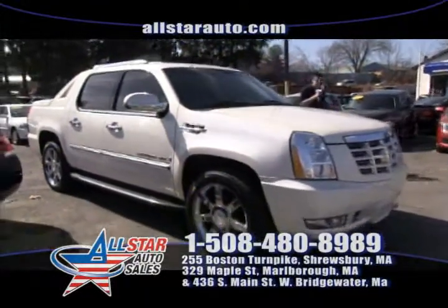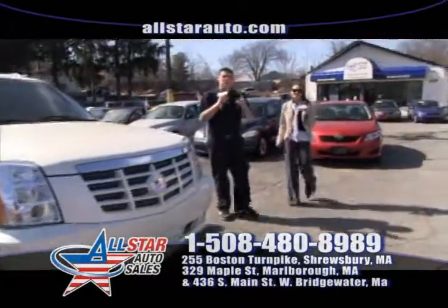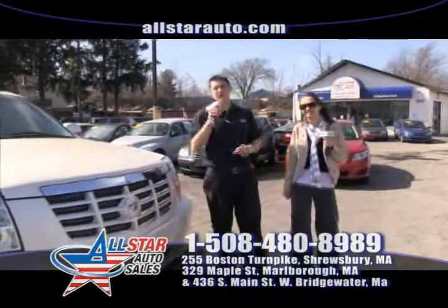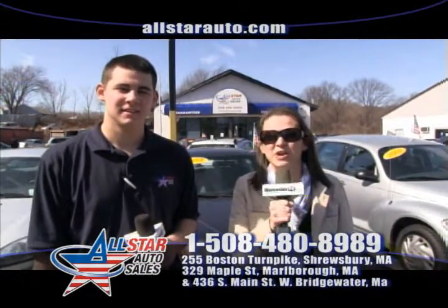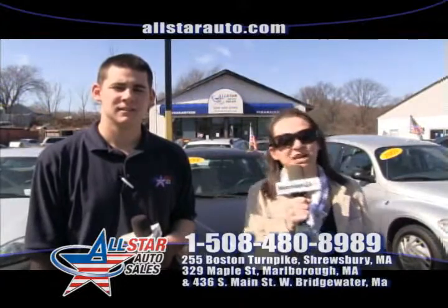View it online — we have plenty of pictures of it. Give us a call at 508-480-8989 or stop by. We're located at 329 Maple Street. Open seven days a week, even on Sundays now here at All Star Auto Sales.